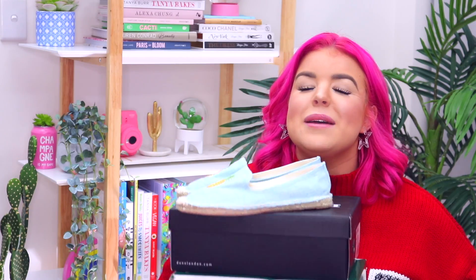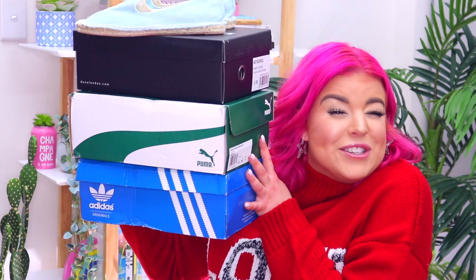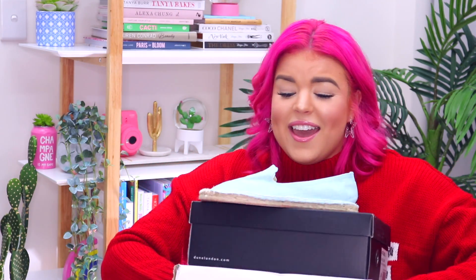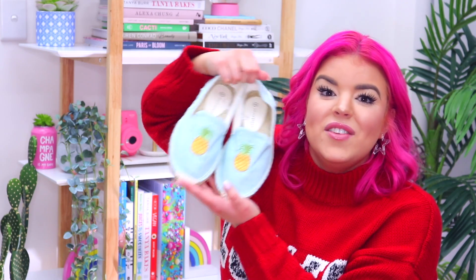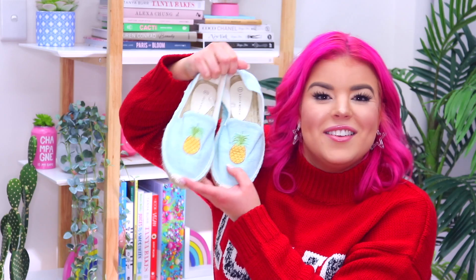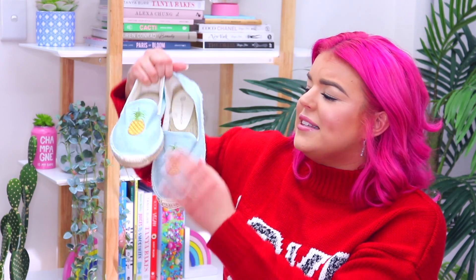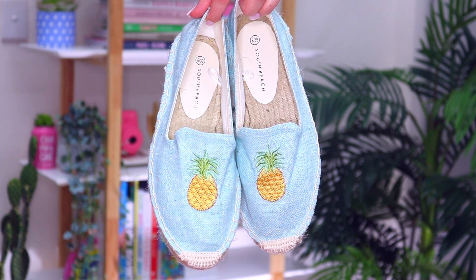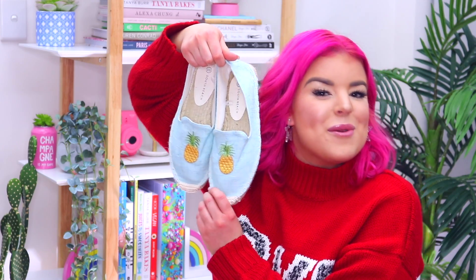I also picked up quite a few new pairs of shoes. I know I didn't need this many but I'm so excited to add these to my wardrobe and they're so different to anything I own. I found the cutest pair of espadrilles and I've never owned espadrilles before but I'm totally now obsessed with this style. I can't believe it took me so long to get on the bandwagon, but these are some really pretty light blue canvas ones with pineapples on the toes which is super adorable.